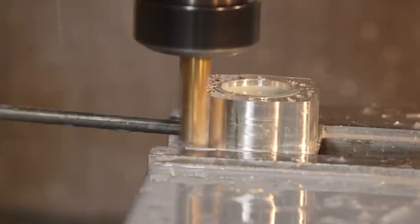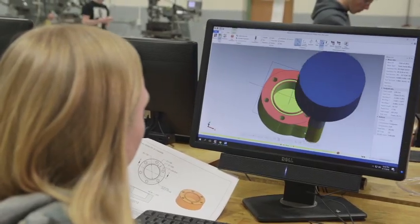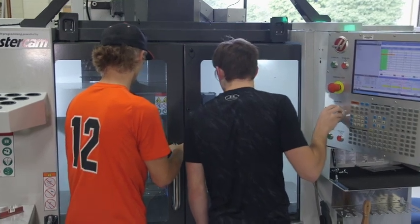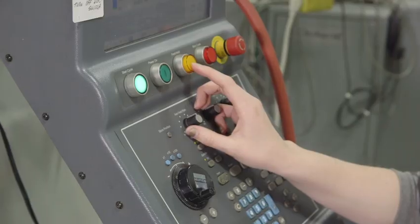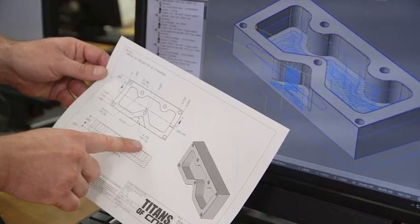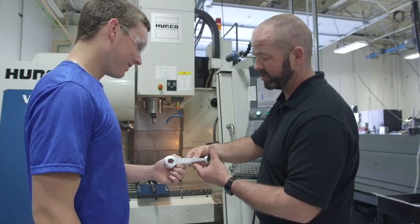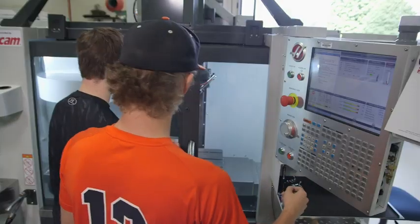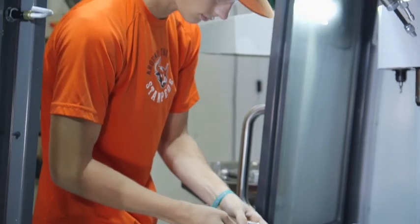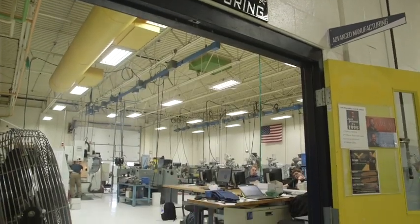Advanced Manufacturing: The Advanced Manufacturing program will have you rethinking machining and metalwork. In today's world, machinists use state-of-the-art machinery and technology to produce products that meet precise specifications. In this program, you'll apply a lot of math while you read blueprints and work with a variety of industrial machine tools, including lathes, vertical milling machines, grinders, and CNC milling machines to produce precision metal parts. If you're thinking of a career in mechanical engineering, this program will give you an excellent foundation of knowledge and skills.